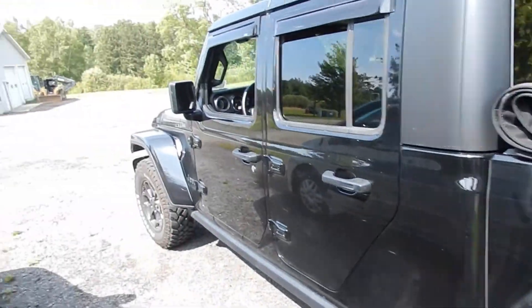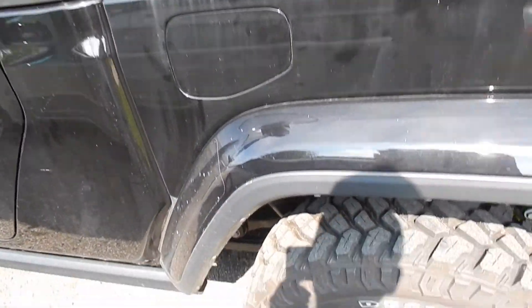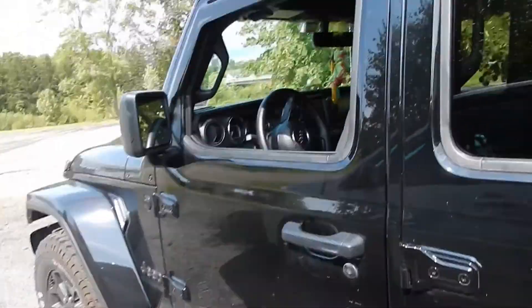Sandy borrowed her sister's quad Jeep — roof comes off, doors come off, windshield folds down, it's got a truck bed on it, disc brakes all the way around, 17-inch mud and snow tires, big beefy wheels. This thing is cool.